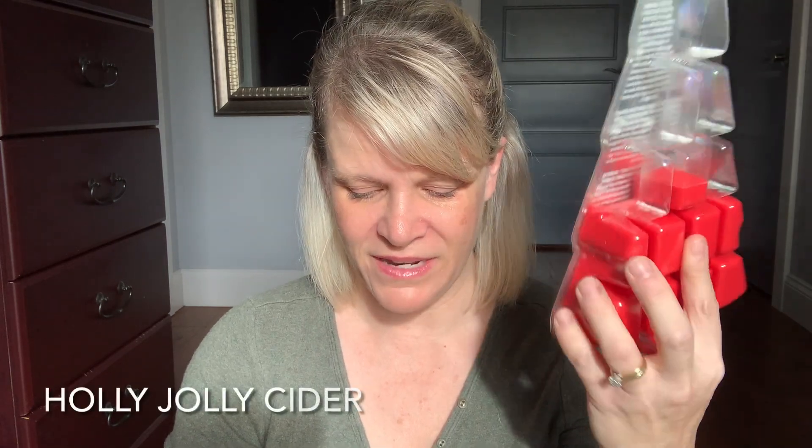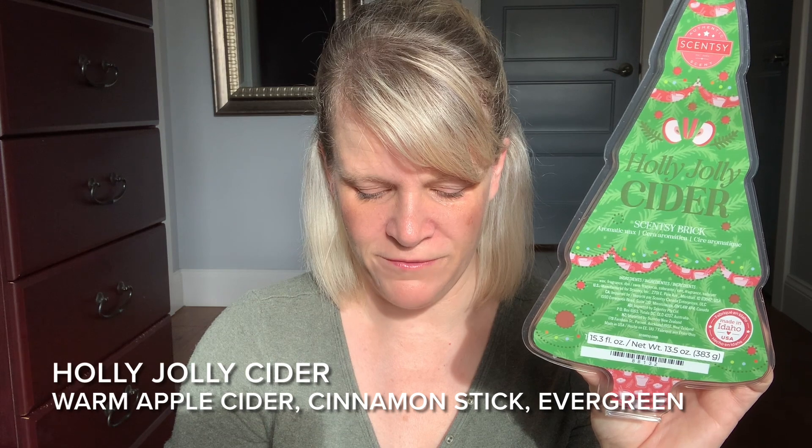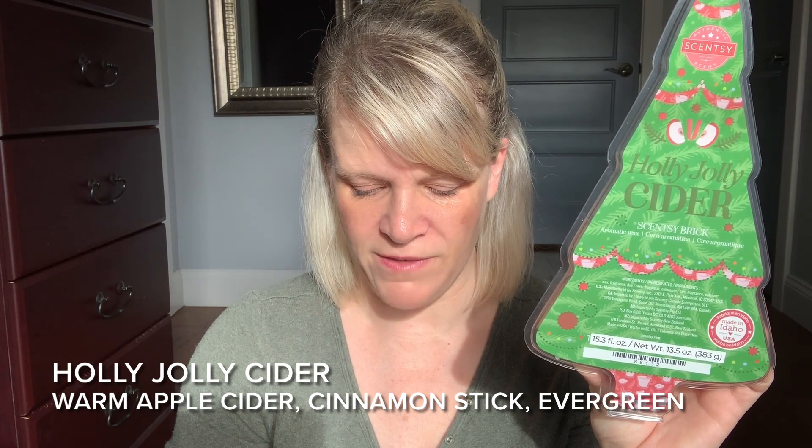Let's talk about scent number two for the week — it is Holly Jolly Cider, tied for first place. This is a red colored wax. It's about medium to medium-plus on intensity when you smell it on cold, and Scentsy has put this in the spice category. I might argue it could go in a few categories: fresh, woods, fruity, or spice. The scent description says: warm apple cider infused with cinnamon stick and a whiff of evergreen.